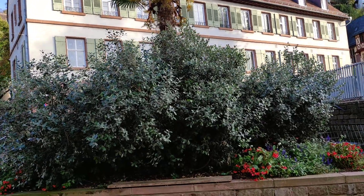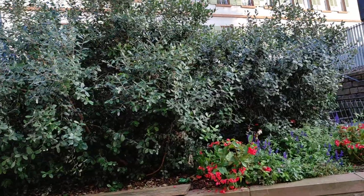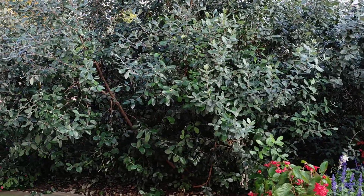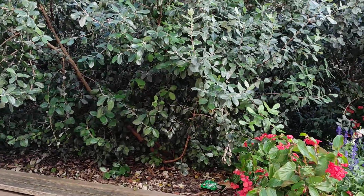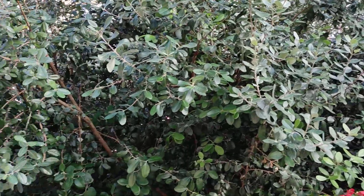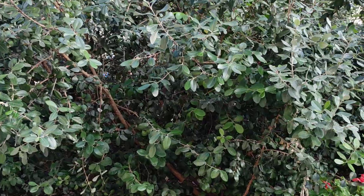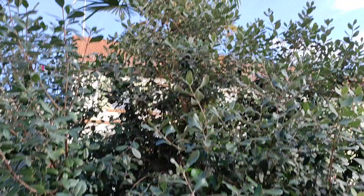Hi folks, this is All the Fruit. Since the feijoa or pineapple guava is quite a new and unusual fruit for Germany, I want to do a yearly update. I'm again at my go-to place for this fruit near the Bergbahn, the funicular in Heidelberg. If you ever come to Heidelberg and want to harvest them, they're near the funicular.